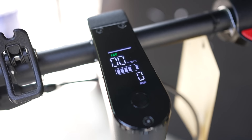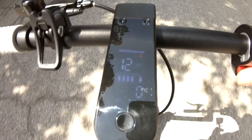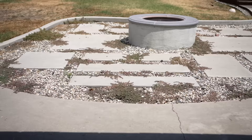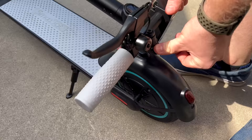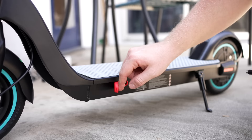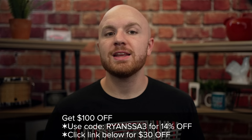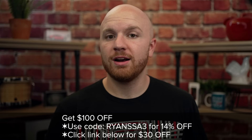The real-time display has a high precision control system that shows you your battery percentage and speed. It can also carry a 220-pound adult and climb up a 14-degree incline with no issue. With a top speed of about 15 miles per hour, it's a lot of fun to ride. When you're done riding, it weighs about 35 pounds and folds up so you can carry it easily in one hand. The battery has a super long lifespan and can last up to 800 charging cycles. To check out the Smoosat SA3 for yourself, click the link in the description below, use code RYANSSA3 for 14% off, and get a $30 off coupon at the link below for a total of $100 off.